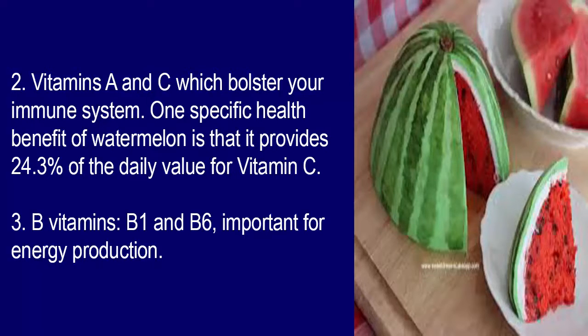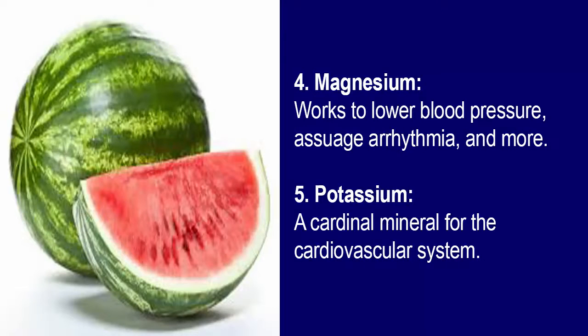3. B vitamins B1 and B6, which are important for energy and metabolism. 4. Magnesium, which works to lower blood pressure and assuage arrhythmia and more. 5. Potassium, a cardinal mineral for the cardiovascular system.